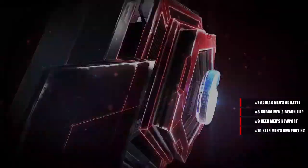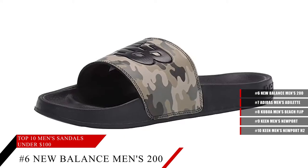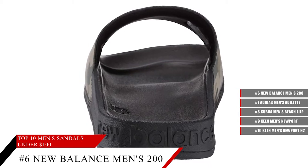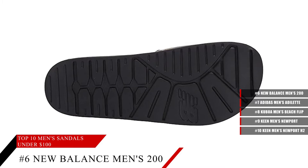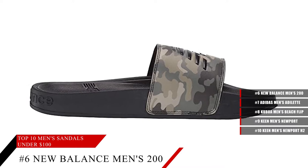Coming in at number 6, the New Balance Men's 200 V1 Slip-On Slide Sandal. 100% synthetic with a rubber sole, these sandals are great for the beach and the pool. They're strong and versatile, and easy to put on in a single motion. Not only that, but they're very casual and very comfortable, so if you need good comfortable sandals that are quick and easy to put on, these are the sandals for you.